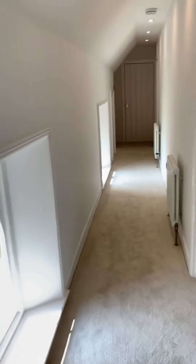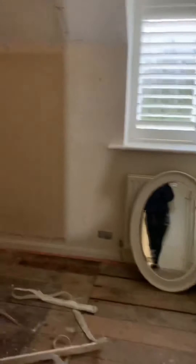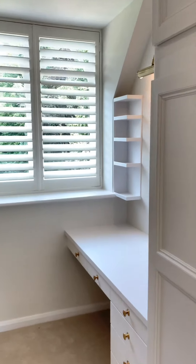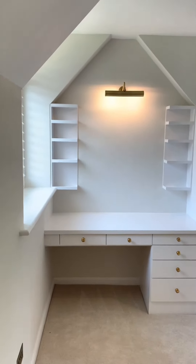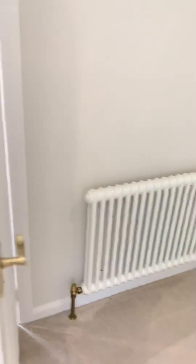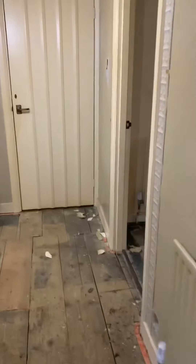I really liked the existing built-in wardrobes so we cleaned them up, sanded them down and repainted them. One of the crazy things we found were missing floor joists. We got in a structural engineer and he said that if a few people jumped up and down they could probably go through the floor. This was so frustrating because our electricians had already finished the first fix and we had to get them back in to pull all their cabling out so we could replace the joists.